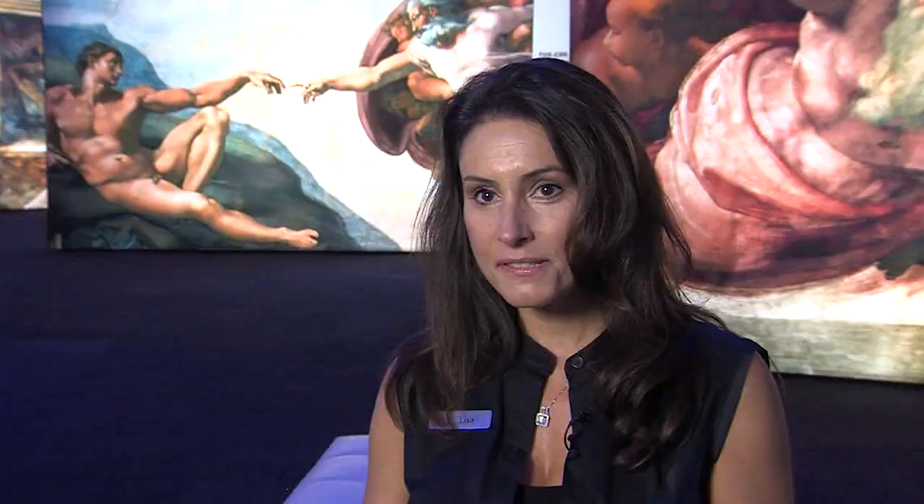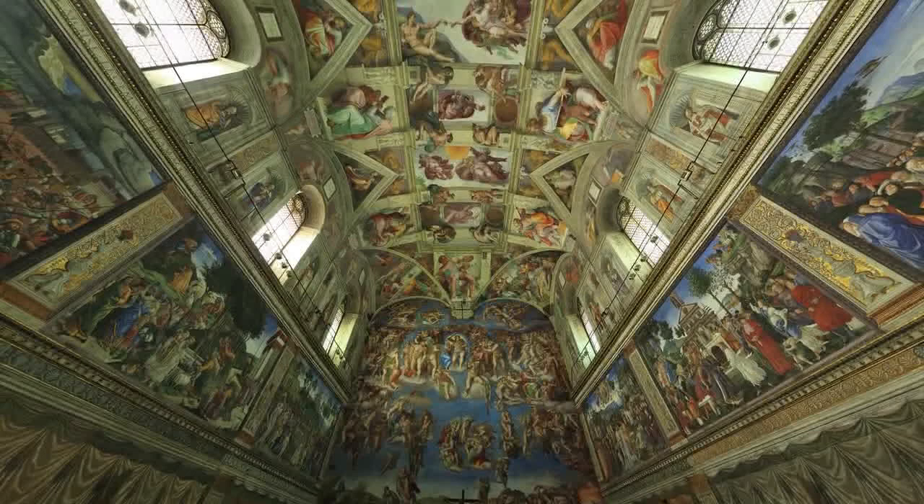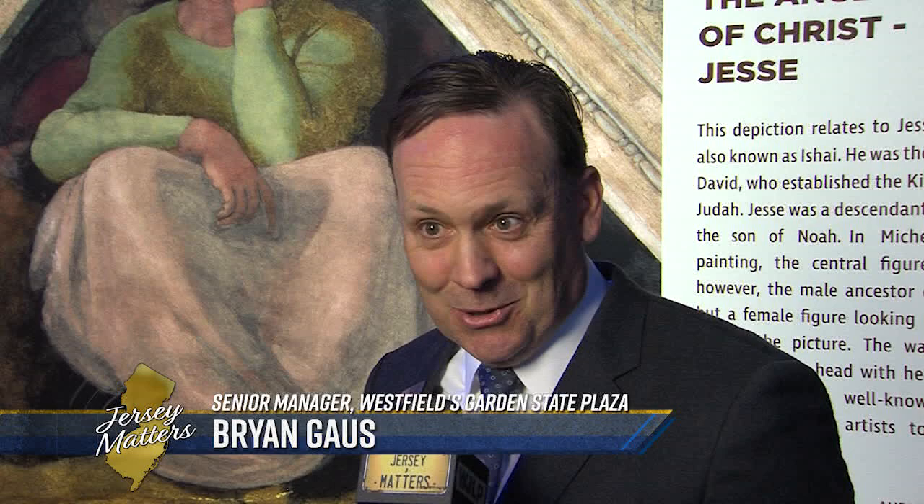It's a very solemn experience to see and very moving in Rome at the Vatican. It was wonderful, beautiful. But I think the difference is you're able to see the detail and it's a little bit more laid back, a little bit more relaxed. From the Sistine Chapel in Italy, you really can't see the exhibit from afar. And from what I've been told, I have not been there, you're kind of rushed through the experience.